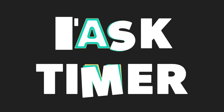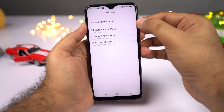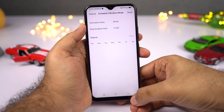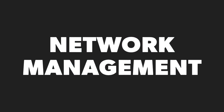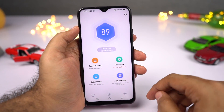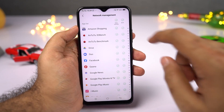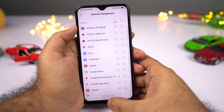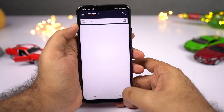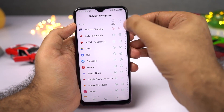Next, we have task timer — also called scheduled power on and off on other phones. It allows you to power off and power on your phone at a specific time. Next, we have network management, where you can disable internet access to applications over WiFi and mobile data. If you want absolute control over your phone or want to block certain apps from accessing the internet or block games, you can use this feature.